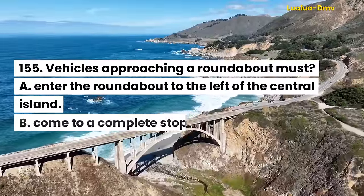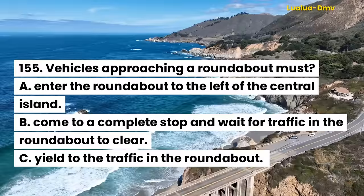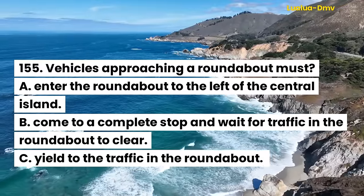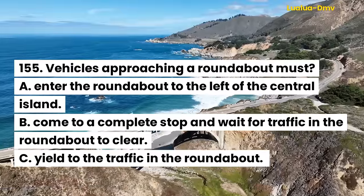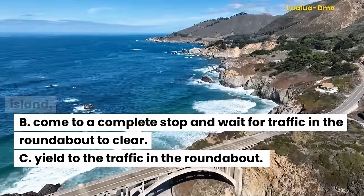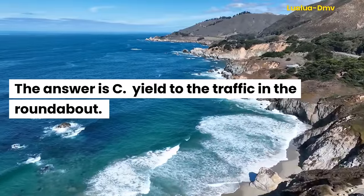Question 156. Vehicles approaching a roundabout must: A. Enter the roundabout to the left of the central island. B. Come to a complete stop and wait for traffic in the roundabout to clear. C. Yield to the traffic in the roundabout. The answer is C. Yield to the traffic in the roundabout.